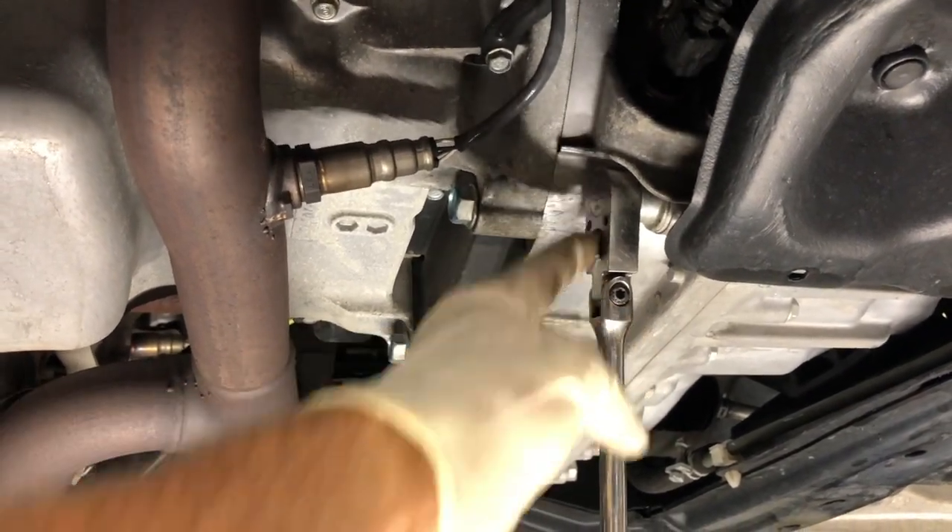I'm going to go ahead and crack this loose and drain the transmission fluid. Before I pull the drain plug all the way out, make sure that whatever you're catching the fluid in isn't much lower than the plug — especially if you just got off the road from driving. If this fluid is hot, it just shoots out and makes a huge mess. So keep the pan pretty close to the plug. I'll show you just how fast it comes out.